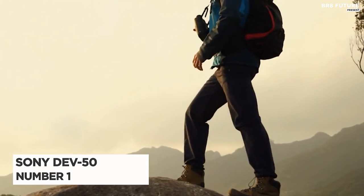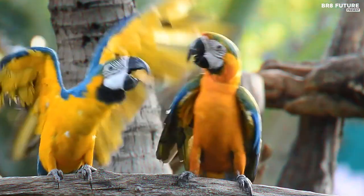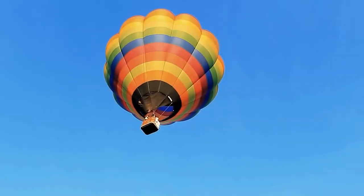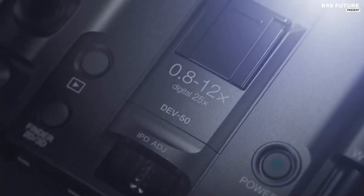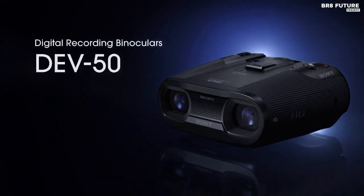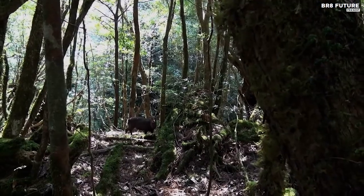Number 1: Sony DEV50 Digital Recording Binoculars. Capture every detail of the world around you with the Sony DEV50 Digital Recording Binoculars. Whether you're a birdwatcher, hunter, or sports enthusiast, these binoculars offer full HD 2D or 3D video recording capabilities through binocular-style lenses. With dual Sony G lenses, dual BIONZ image processors, and dual 1/3.91-inch back-illuminated Exmor RC MOS sensors, you'll have unparalleled clarity and precision. The DEV50 also supports magnification up to 25 times, making it perfect for long-range observation.